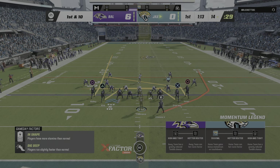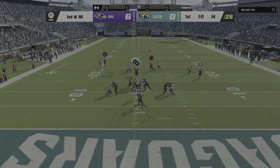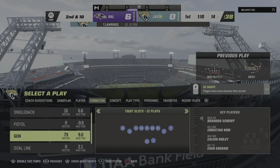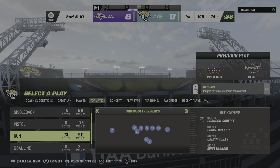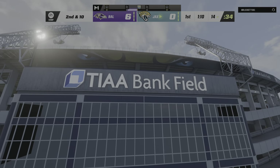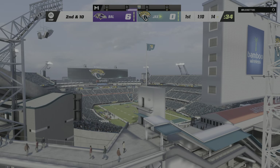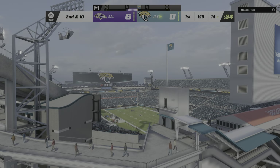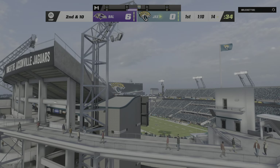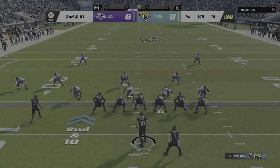Jaguars come to the line to start their next drive. You've got to think the number one goal here is ball security. Remember, last drive they coughed it up, then they allowed the touchdown, and now they're trailing on the scoreboard. The way you described it makes me think that one actually hurt them three times: the fumble cost them potential points, then they watched their opponent get a touchdown off the fumble, and third, they lost the lead as a result. Really tough sequence. After the incompletion on first, now second and ten.